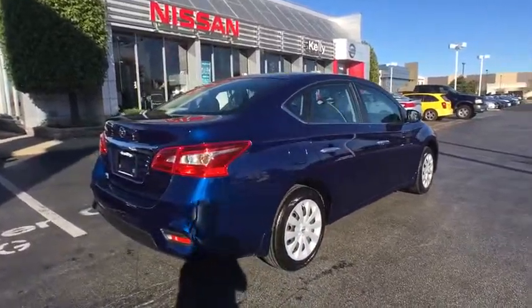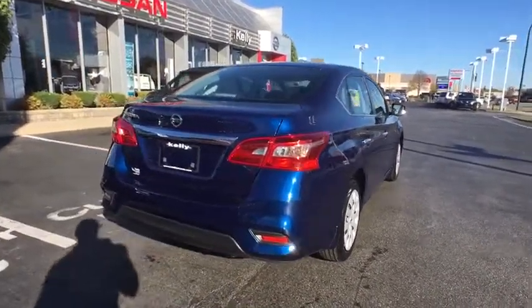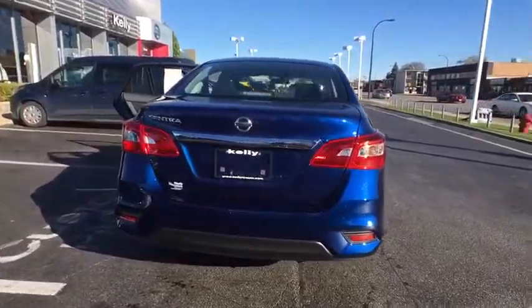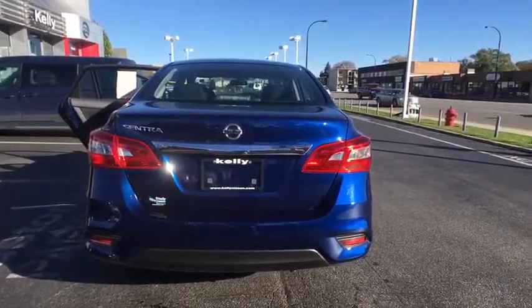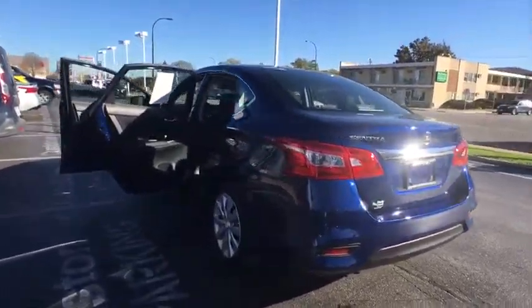Here are some of this vehicle's great options: stability control, steering wheel audio controls, anti-lock braking system, traction control, keyless entry, Bluetooth, driver airbag, adjustable steering wheel, and power steering.